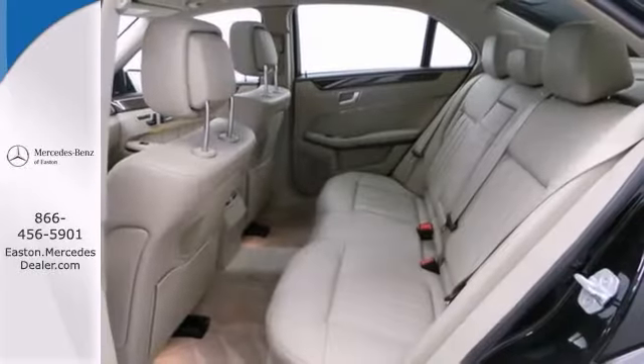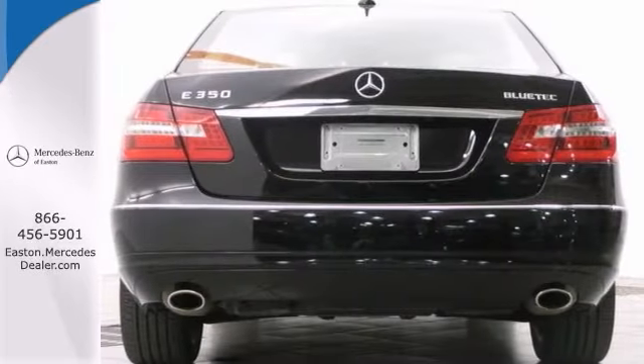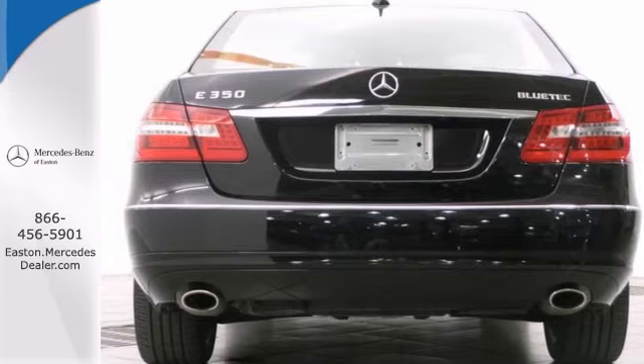Very clean inside and out. Fully serviced and even comes with the balance of the factory warranty. Stop in and check it out today.